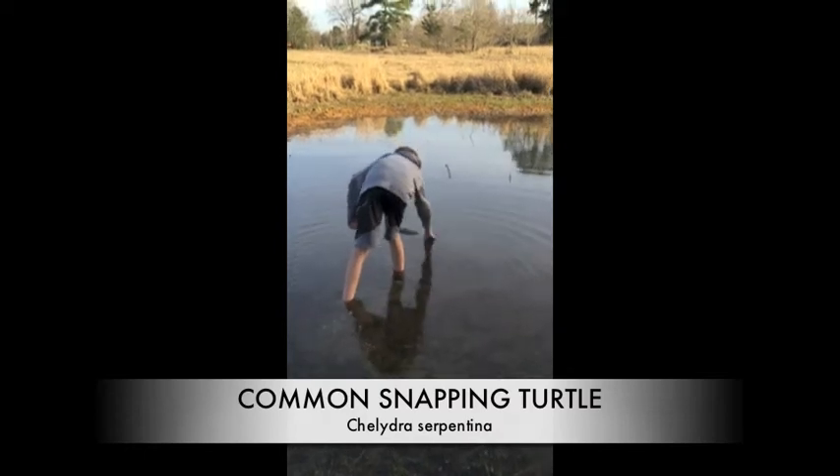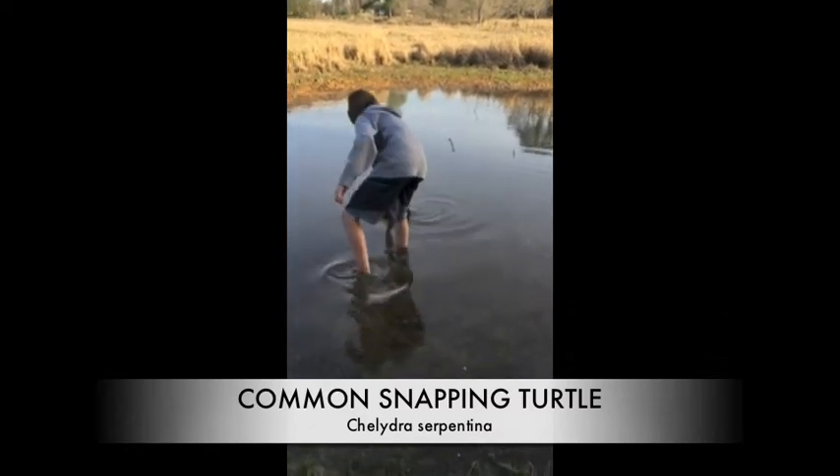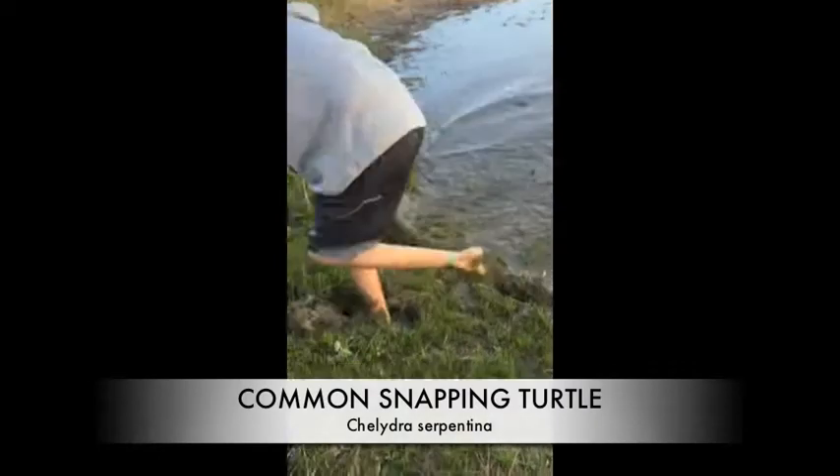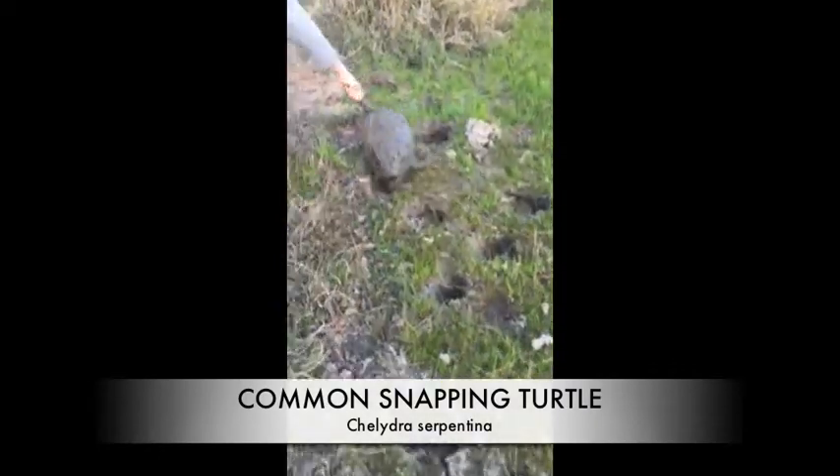We began our journey traveling to different ponds, ditches, and wooded areas throughout our neighborhood. I'd say this trip was a big success, so keep watching — more herps to come.